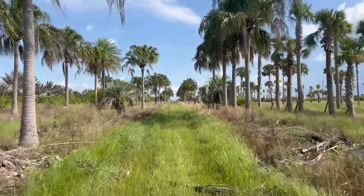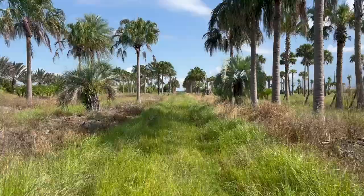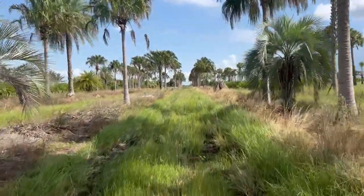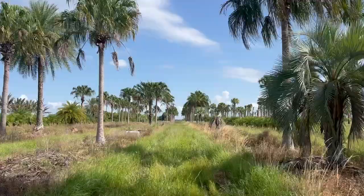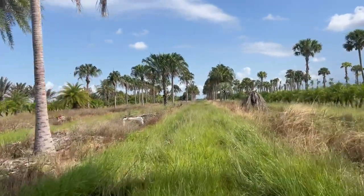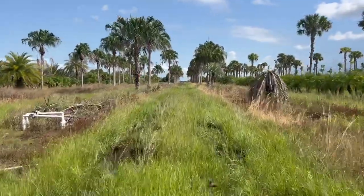Hey tree lovers, Joel Mizell here with the tree planters at thetreeplanters.com. I'm down in the Okotobi area looking for tall ribbon ponds. Right now we are driving between two rows of tall ribbon ponds. We love ribbon ponds at the tree planters.